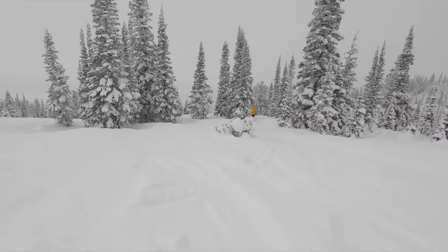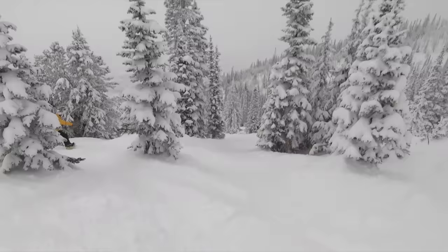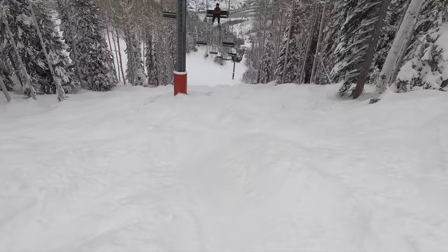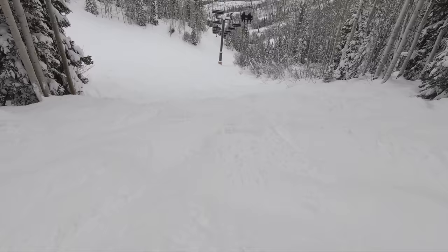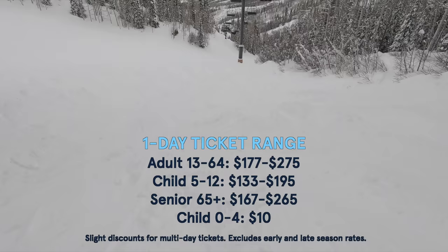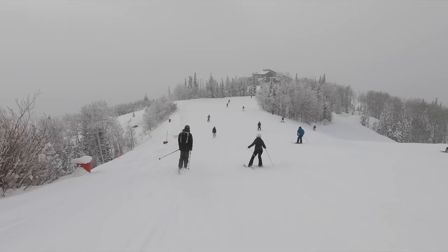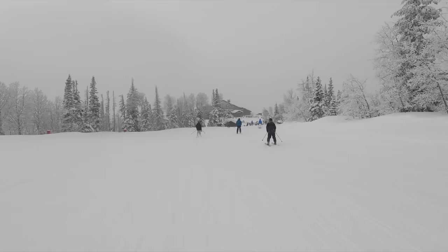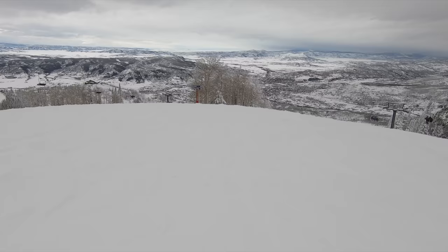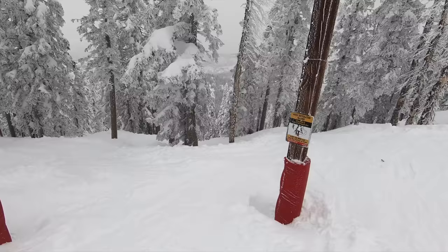Steamboat offers a bustling town, enjoyable slopes, and world-class tree and mogul skiing. However, other Colorado mountains provide more diverse terrain, better resort logistics, and significantly easier access from Denver. Experts and those seeking bowl terrain may want to look elsewhere. Compounding this is Steamboat's ticket pricing: topping out at $275 for the 2022-23 season — among the highest in North America — with a starting rate of $177 even for early purchases. With lacking expert terrain and notable crowding problems, these prices are hard to justify. Steamboat is on the Icon Pass and is really only worth visiting if you hold one.